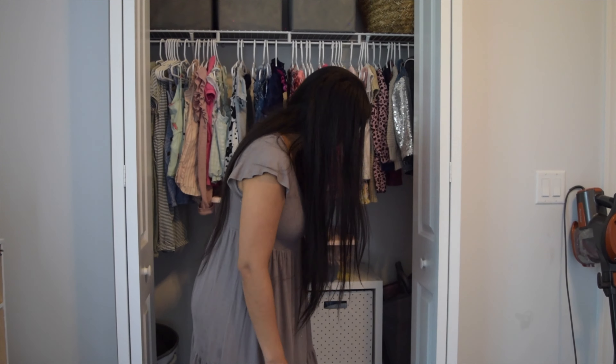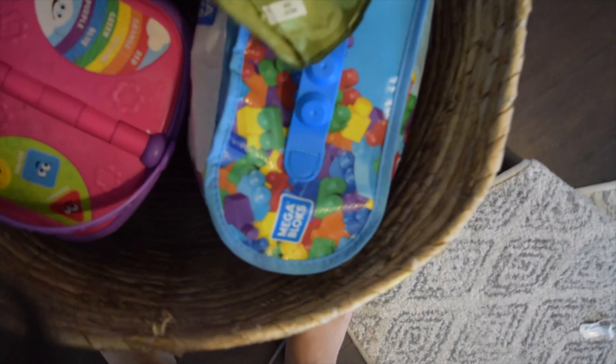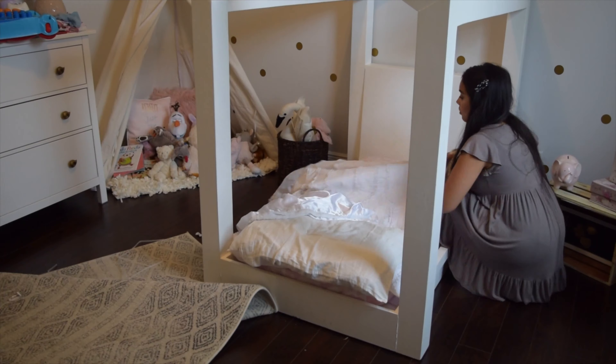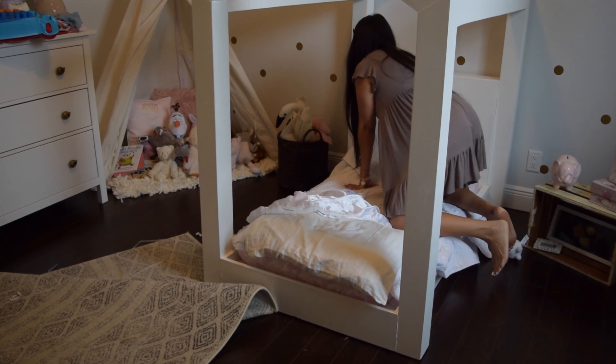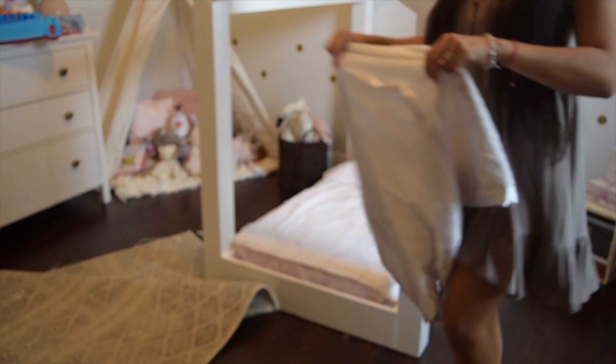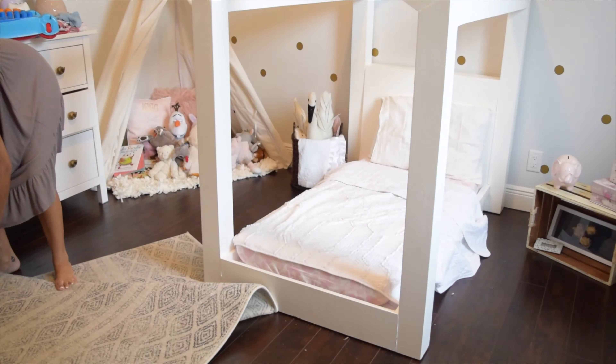Here you can see me quickly reorganizing Emma's closet. I went in and moved her shoe bins up to the top of the closet, and then on top of her cube unit I decided to put her four clear containers with toys. I decided to keep her toy bin for bigger toys like these big dolls, her bag of Legos, her picnic basket, and her toolbox.